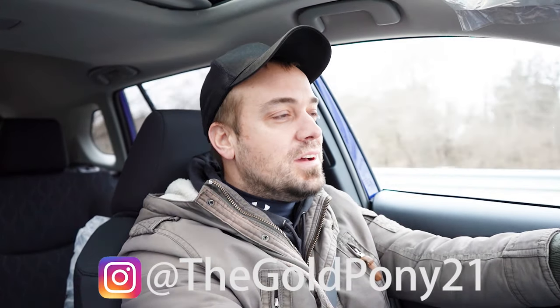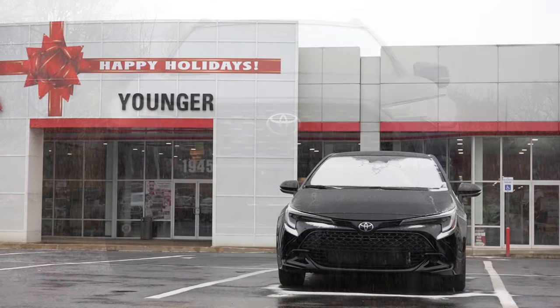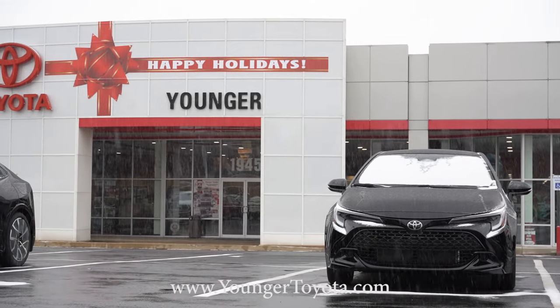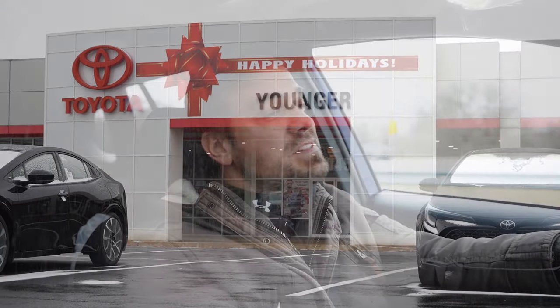What is up you guys, welcome back to another one. If you are new to the channel, I am Gold Pony. I do new car, truck, and SUV reviews on YouTube. Today we are in the brand new 2024 Toyota Corolla Cross courtesy of Younger Toyota in Hagerstown, Maryland. For more information on their inventory, please feel free to check out the link in the description box below.